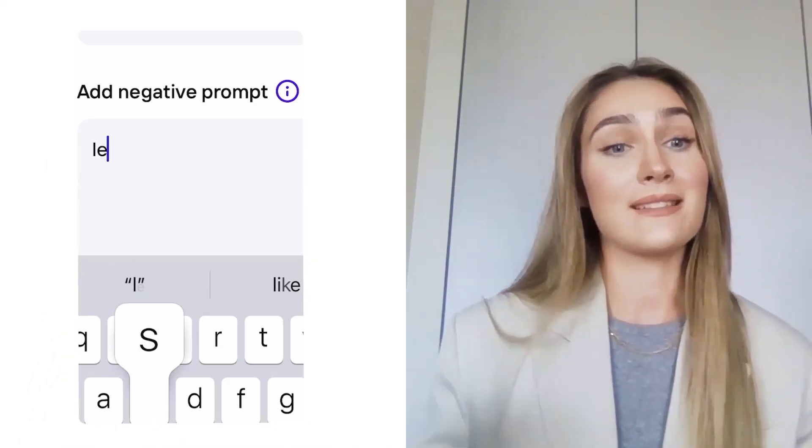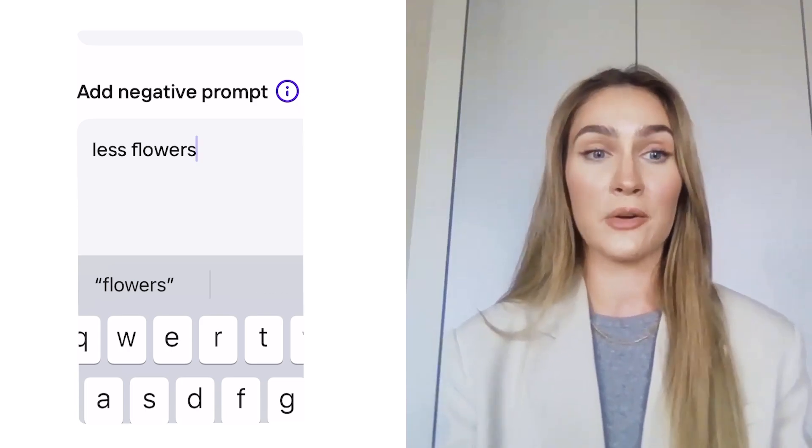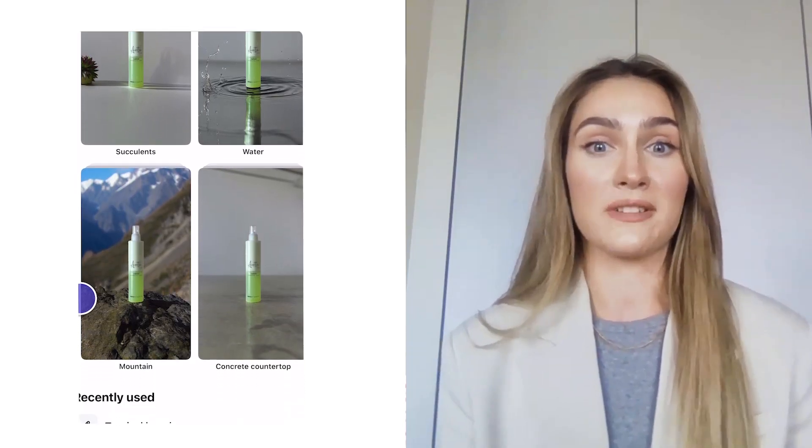I think to use the AI generator, you also need to have imagination because you need to really write down and describe what you want. Sometimes it takes a couple of minutes. I might not like something, so I'll use a negative word because you also have that space where you can write things like 'less lighting' or 'less flowers.' We didn't really have a marketing budget, so we had to use the resources we had, which was me. PhotoRoom was really the best choice.